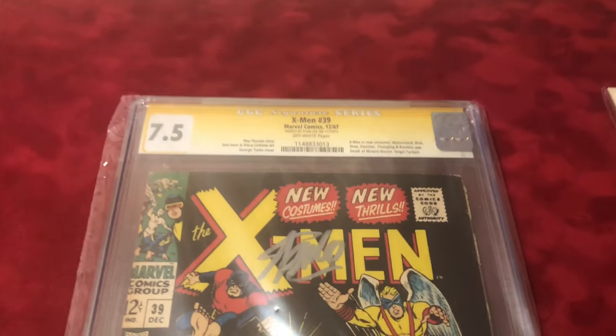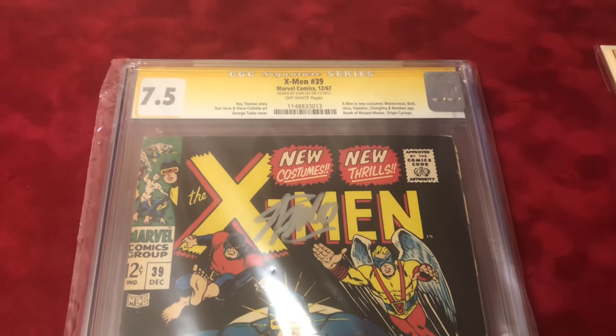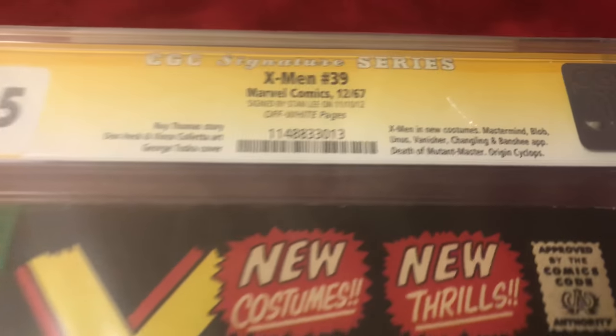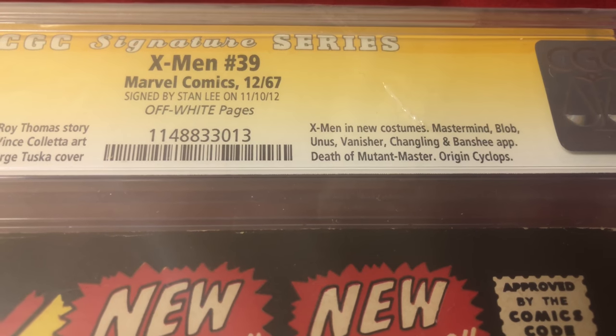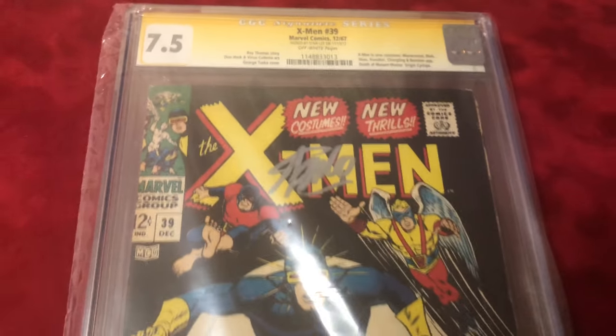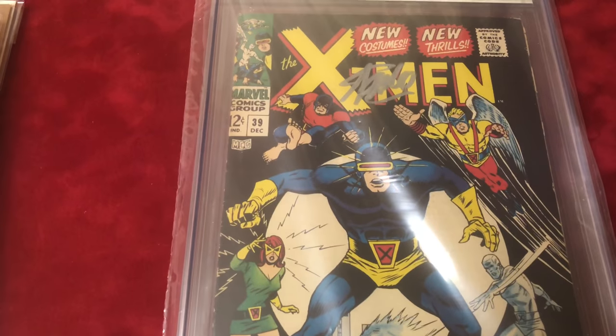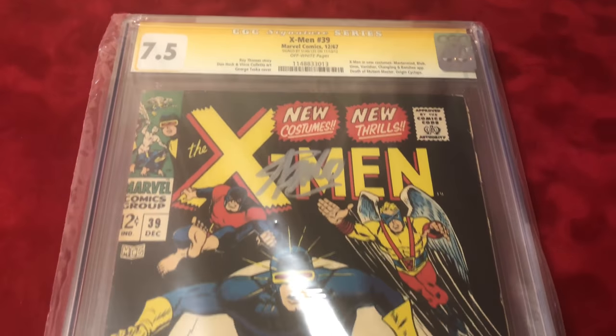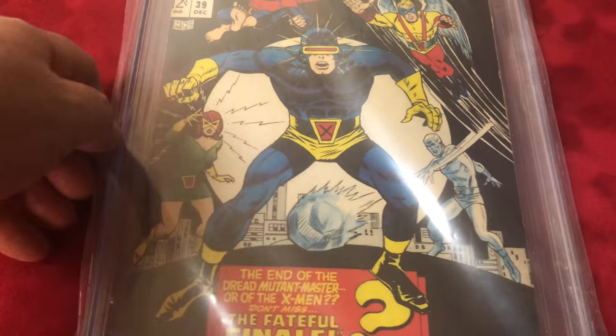Number 39, CGC 7.5, signed by Stan Lee — I'm going to leave it in the plastic. First appearance of the X-Men's new costume, origin of Cyclops. It's CGC Signature Series, Stan Lee 7.5, off-white pages.